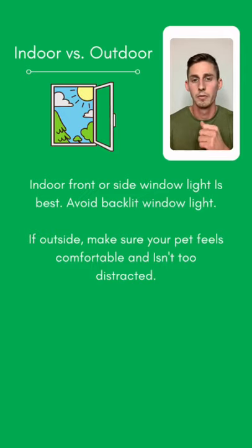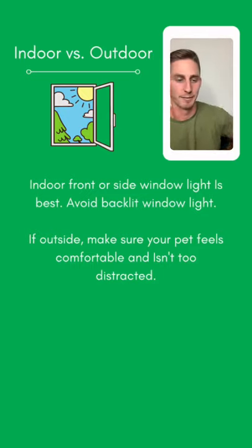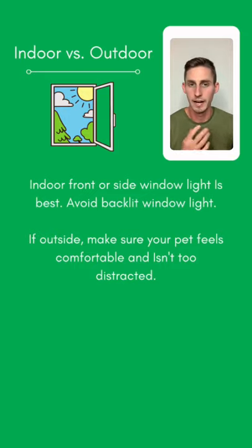If you go outside, the biggest thing is to make sure your pet feels comfortable and isn't too distracted. When I would take my dog outside, she would just be way too distracted with everything going on. You want to make sure they're in a comfortable environment without too many distractions, so they can focus on you and the photo-taking process. Minimizing distractions is always good.